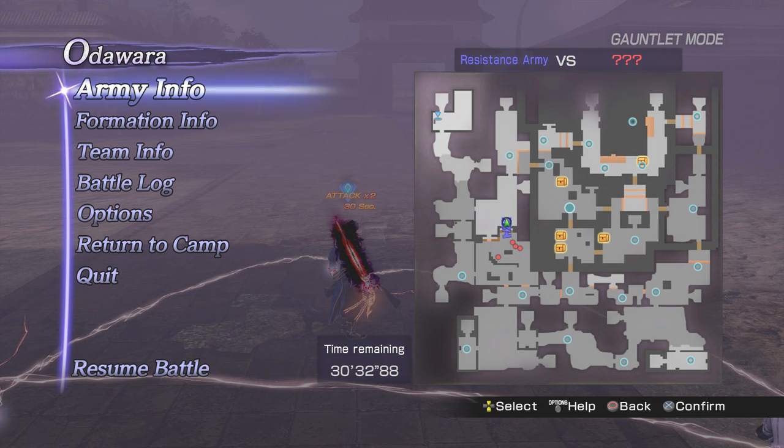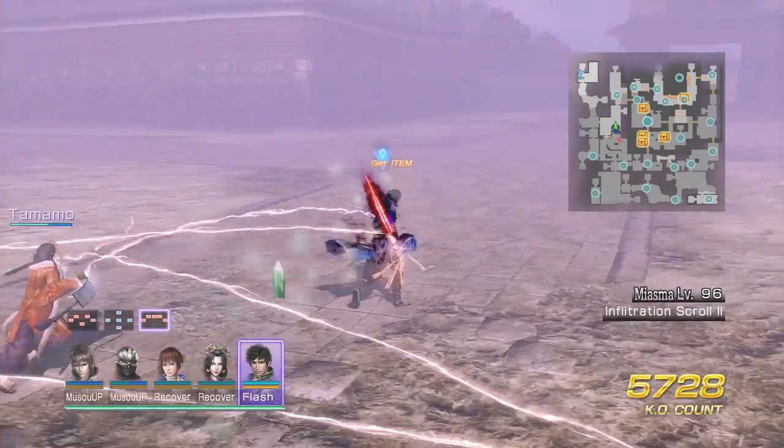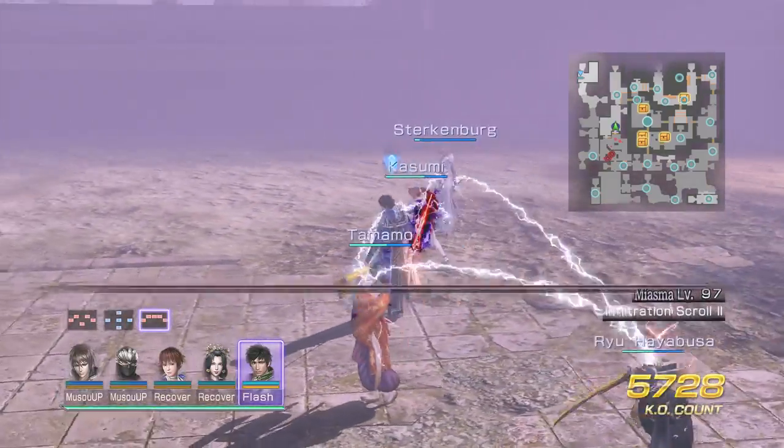How's it going everyone? Jerz here with another Elgato HD60 quality test. This time I'm trying out the maxed out settings 720p HD. So you guys let me know how everything looks.